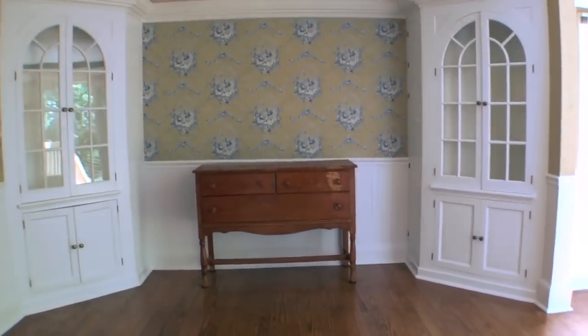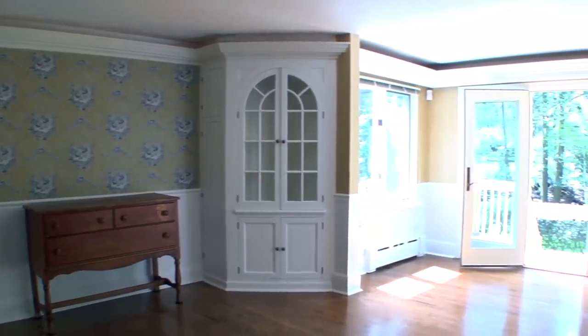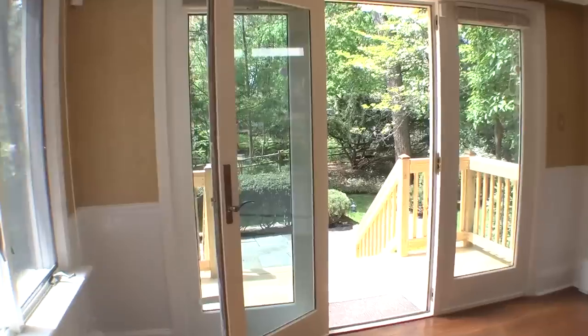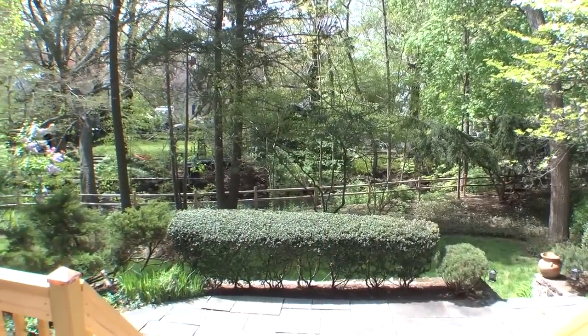Let's take a look at the formal dining room — note the gracious built-ins and lovely woodwork. A beautiful sunroom leads to the garden patio, spacious enough for alfresco entertaining, conveniently wired for sound and with built-in lighting.